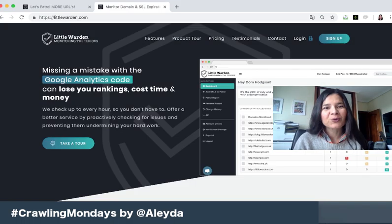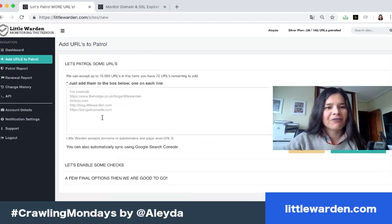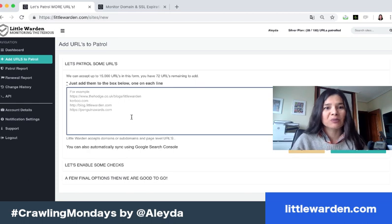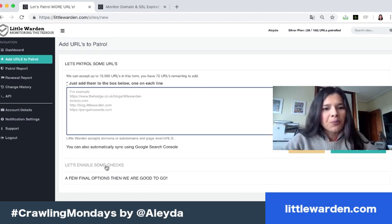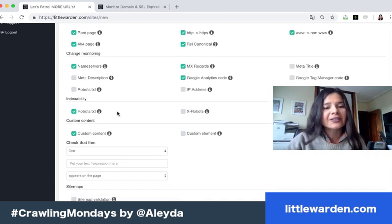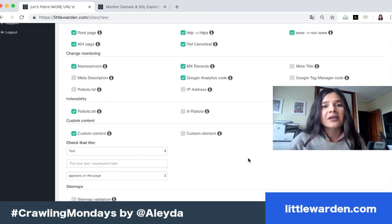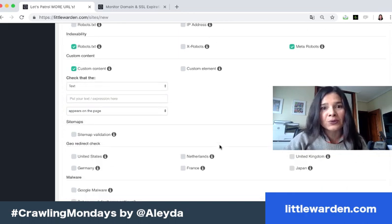One of the tools I'd like to highlight today is Little Warden. As you can see, Little Warden has a slogan that says 'monitoring the tedious,' which is correct. You can include, in a very simple straightforward way, the most important pages and URLs of your site — top category pages, top product pages, your home page — to monitor. You can then enable checks for HTTP status, redirects, canonicalization, Google Analytics code changes, robots.txt blockage, X-Robots, meta robots, title tags, meta description, and even custom tags.